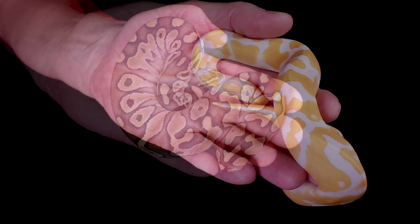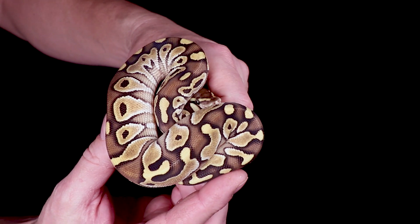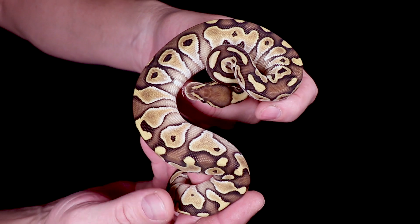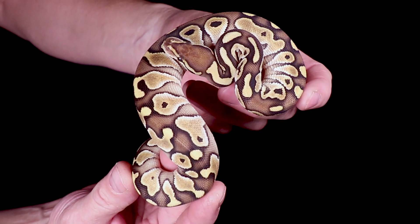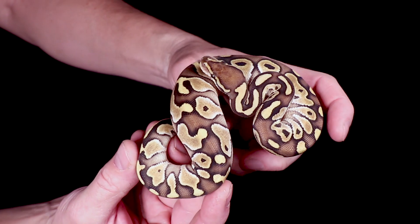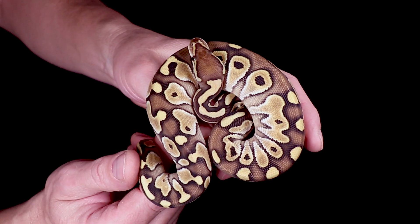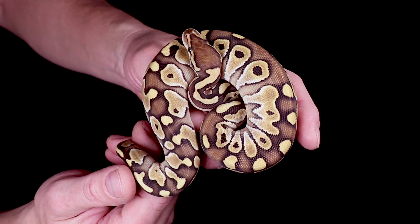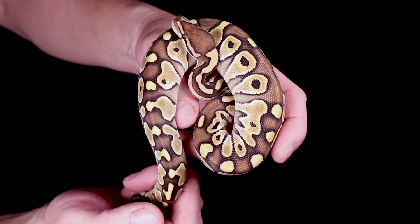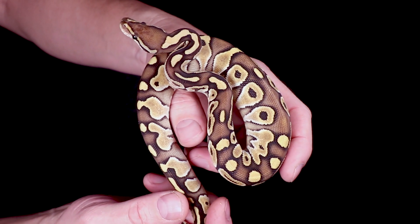Here is Rocky — Rocky is a lesser possible het desert ghost female. This is what a straight lesser looks like. You can definitely tell the influence: comparing to the triple het, the triple het looks a little bit brighter and has a line down the top and a crazier pattern on the side. Lessers are usually really super bright as a hatchling and fade out a little as they get older. You can mix in a het ghost or het clown to really keep the brightness as they age and mature.